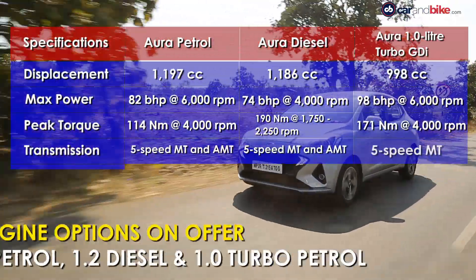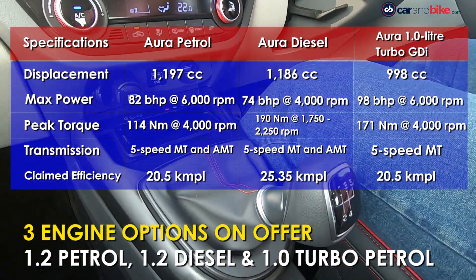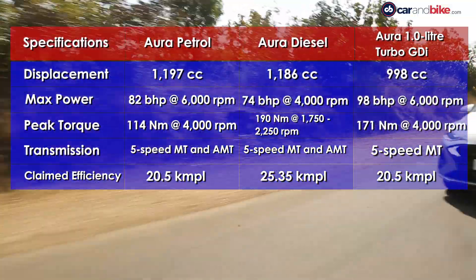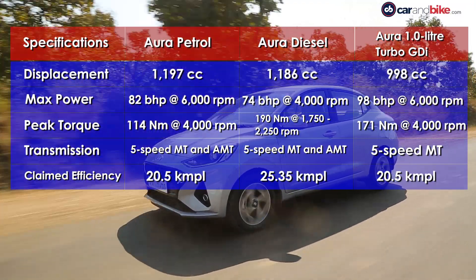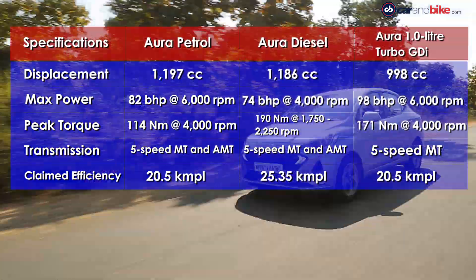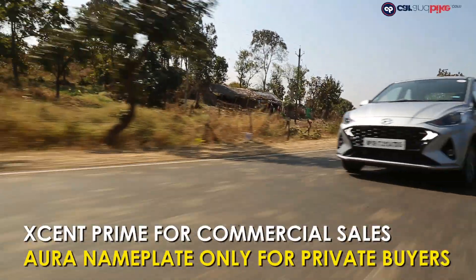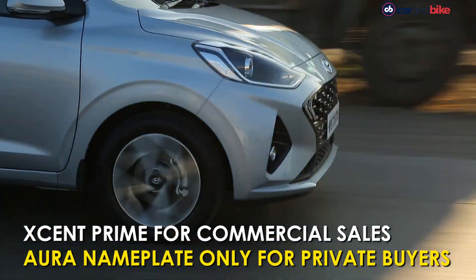Hyundai is offering 1.2-litre petrol and diesel engines along with a 5-speed manual transmission and an AMT gearbox option. The 1.2-litre petrol makes 82 brake horsepower and 140 Nm of peak torque, while the 1.2-litre diesel makes 74 brake horsepower and 190 Nm of peak torque. The new addition is a 1-litre turbo GDI petrol engine, which is a segment first. All engine options are BS6 compliant. For commercial fleet sales, Hyundai will continue with the Xcent Prime, keeping the Aura nameplate for private customer sales.